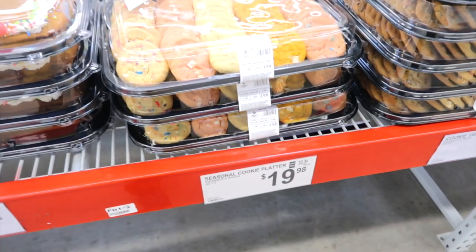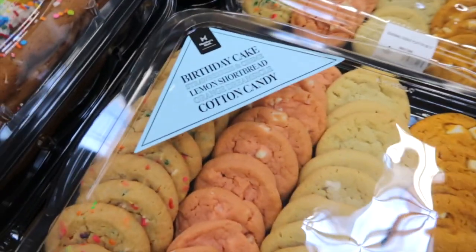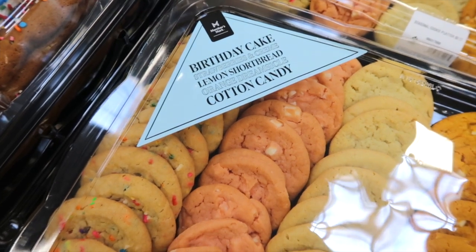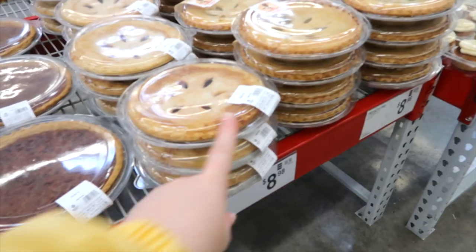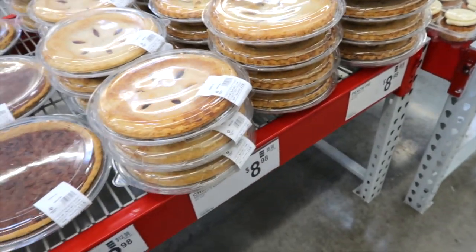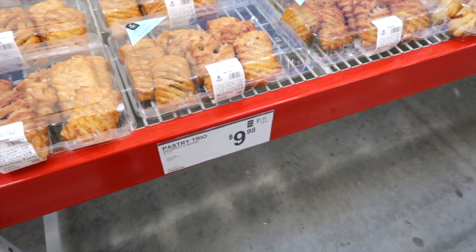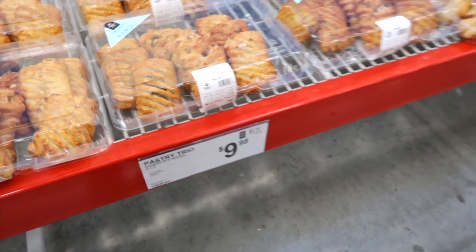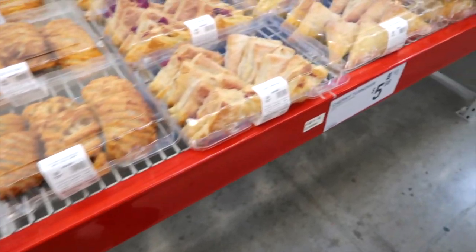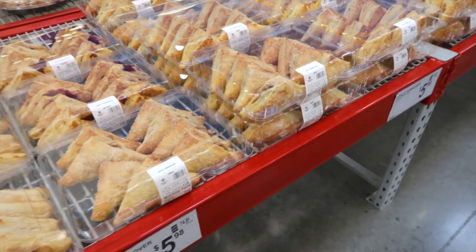Braised Pork with Hatch Chili, Green Chili and Jalapeño Salsa Verde for $15.98. This is a Seasonal Cooking Platter for $19.98. They have Birthday Cake, Strawberries and Cream, Lemon Shortbread, Orange Dreamsicle, and Cotton Candy. This is a Cherry Pie and a Peach Pie for $8.98. They have a Pastry Trio by Members Mark for $9.98 — there's Chocolate, Maple Pecan, and Almond. Then we have a Cherry Turnover and an Apple Turnover for $5.98.